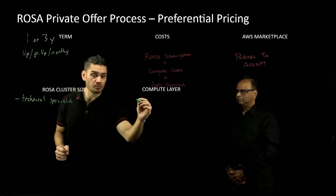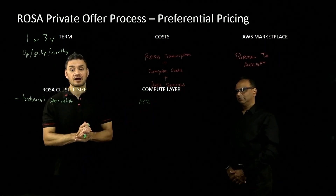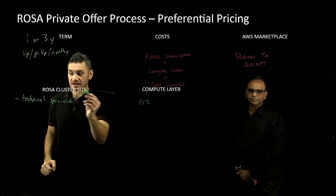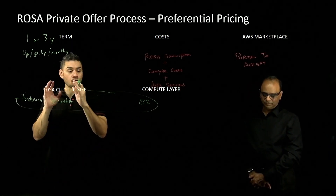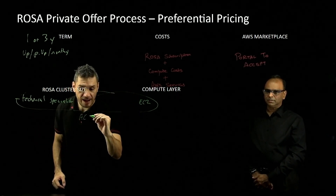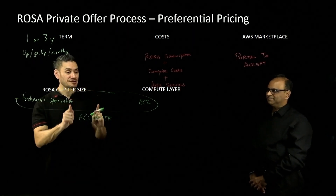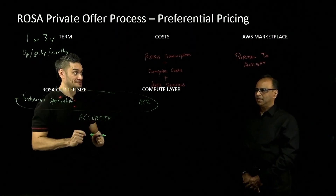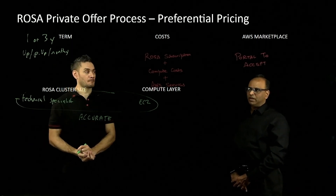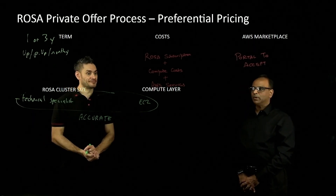On top of this, we can help you with the EC2 sizing, the right instance types, and any additional AWS services. I want to really emphasize this point: both of these sizing aspects — the ROSA cluster sizing and the EC2 — need to be ACCURATE. Because if the customer exceeds this sizing, the whole thing flips over to the market rate, and preferential pricing is no longer available for the excess charges. You don't want to get bill shocks while using ROSA.